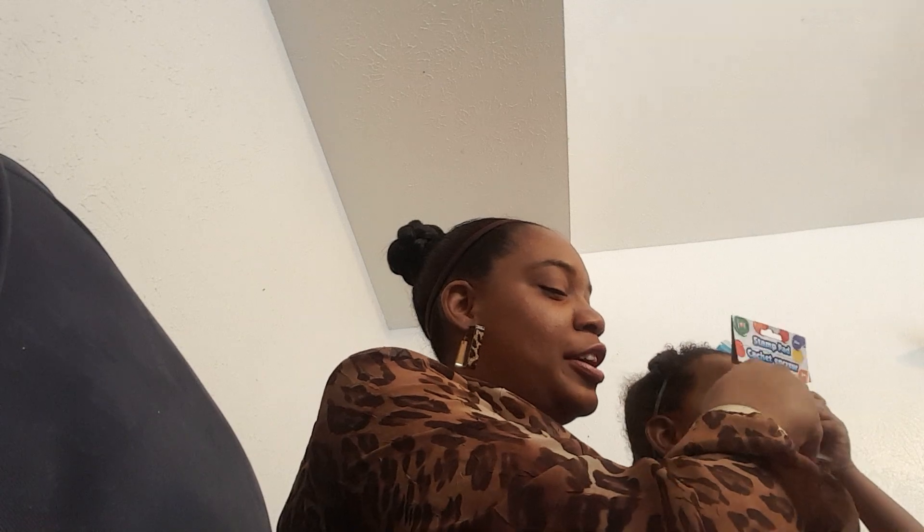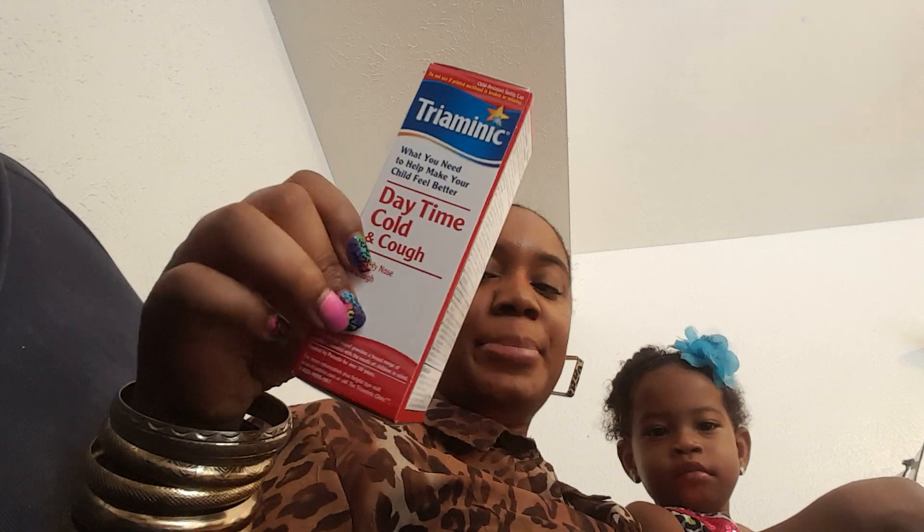So, for Dollar Tree, I picked up some Triaminic Daytime Cold and Cough, Stuffy Nose, Cough Relief. I picked this up because I had some coupons for it. The weather is getting ready to change, and I just don't like people being sick. I feel like when you get the medicine before you get sick, you're gonna get sick — that's how it works out for us. So that's why I picked up the medicine, so that Chunky won't get sick.